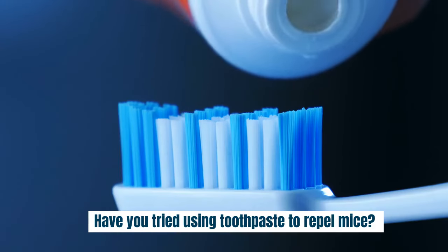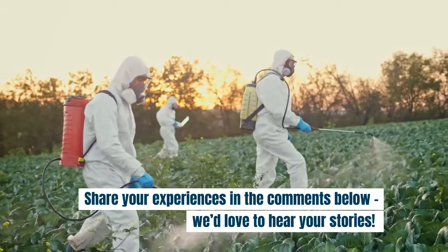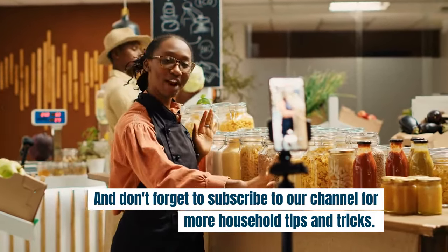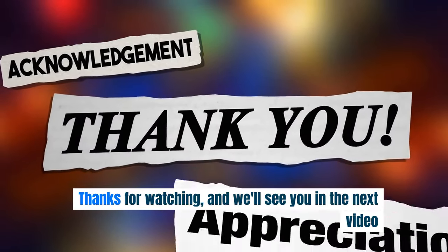Have you tried using toothpaste to repel mice? Share your experiences in the comments below — we'd love to hear your stories. And don't forget to subscribe to our channel for more household tips and tricks. Thanks for watching, and we'll see you in the next video.